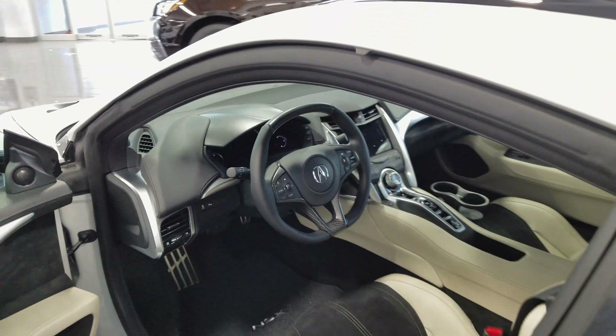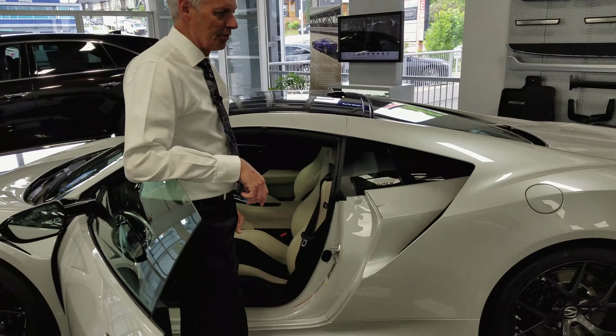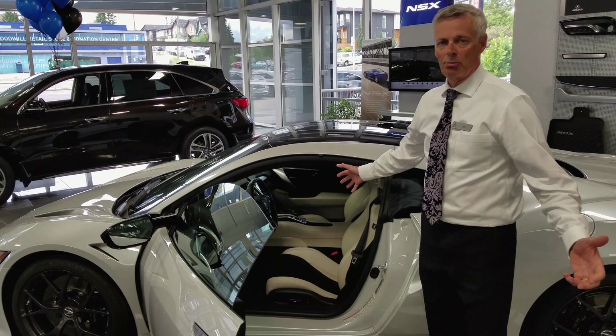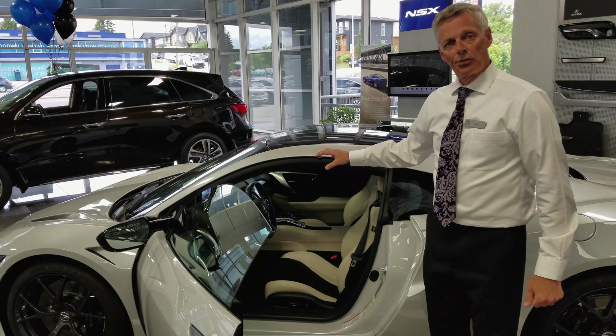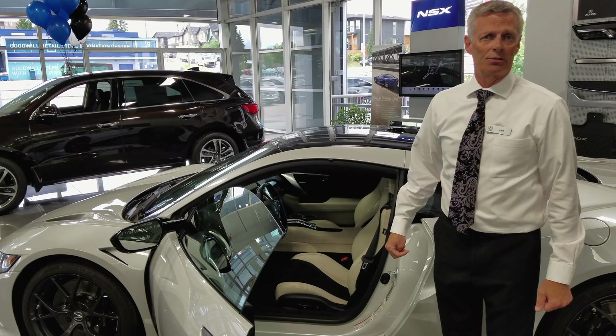All right. This car is brand new. It's not driven — that's our policy here. So these cars have minimal kilometers, maybe 10. And as you can see, it's in brand new condition. It is a brand new car. This car retails for just under $203,000. That includes freight and PDI. This is in Canadian funds.